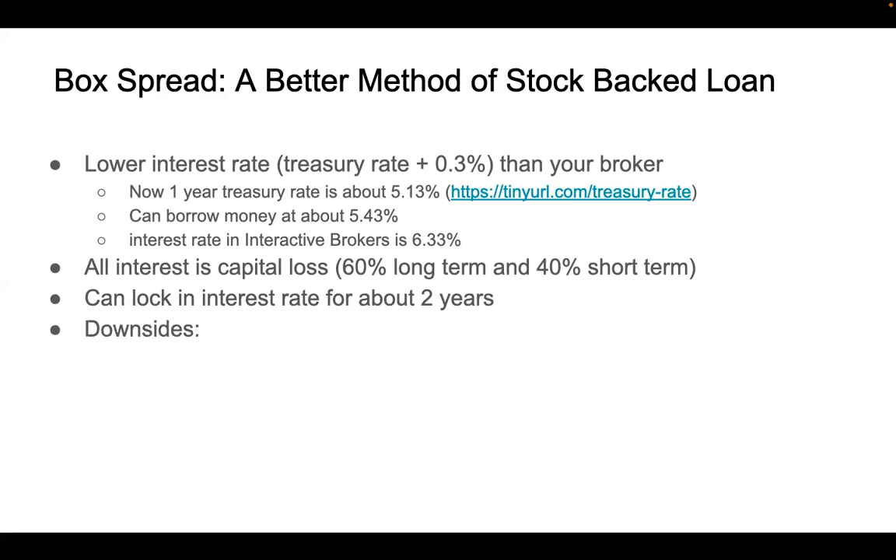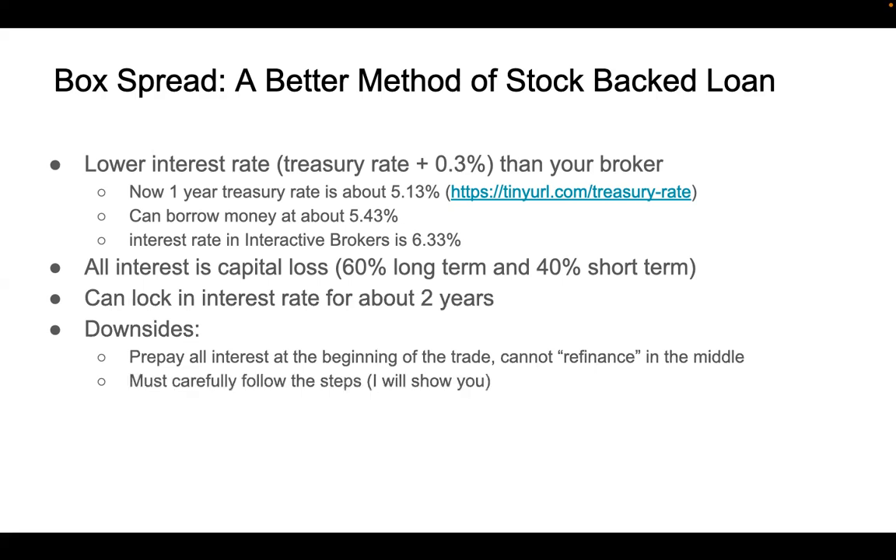There are a few small downsides of using box spread. First, you need to pay all the interest at the beginning of the term, and you cannot refinance in the middle of the borrowing period. So if you are borrowing for two years, you need to prepay a lot of interest, which is a factor to consider. Also, there's a little bit of a learning curve, but don't worry — I will show you exactly how to do it. After you practice a few times, it will become very easy.